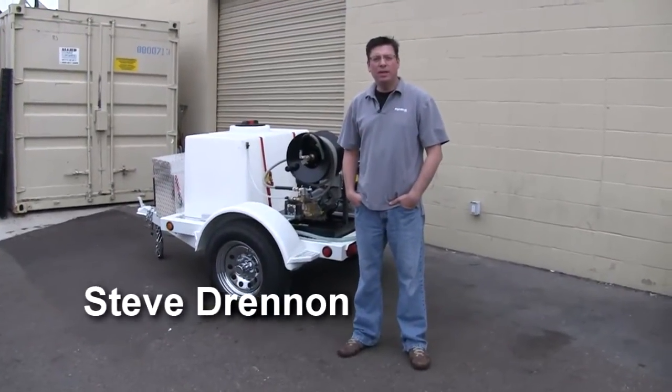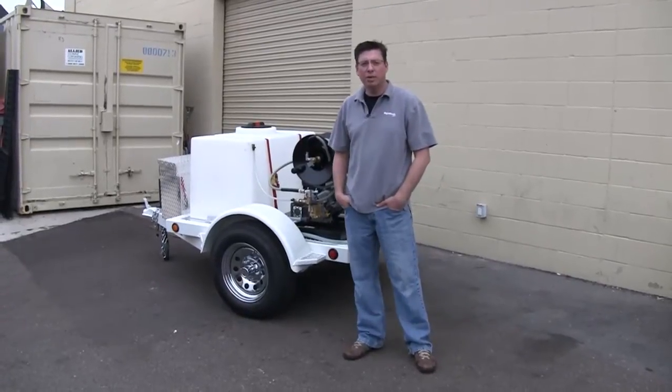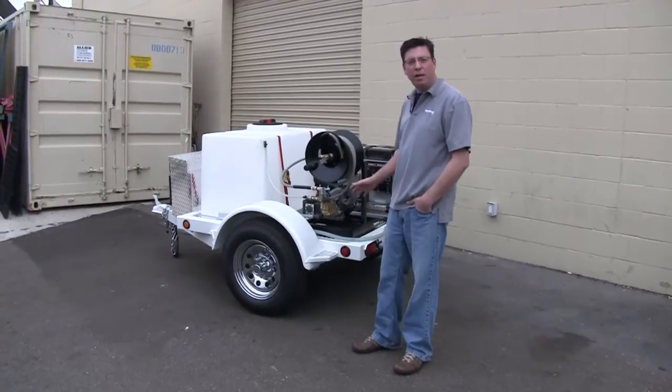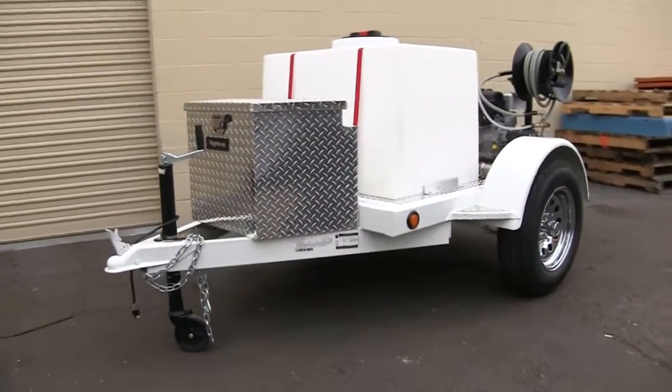Hey guys, Steve from Right Look here. Wanted to take a moment today and talk with you about one of our custom detail trailers that we manufacture here at Right Look. Right behind me here you'll see the Compact Pro 5800 Deluxe. This is a 4x5 frame that we mount all the custom equipment onto for a mobile detailer.